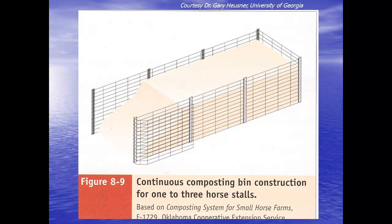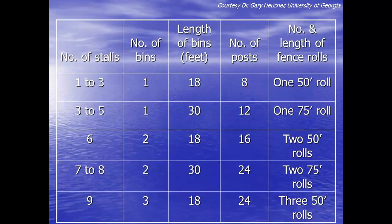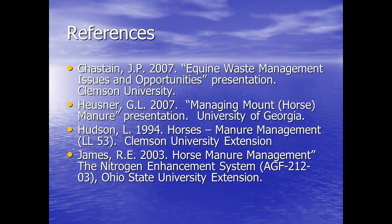We've also got information from Huesner on how many stalls you have, the number of bins you might like to see, and how much material you might need. So again, we can give them the end product: compost your manure, do it by temperature, put up these stalls. I've got a few references in there for your information. Any questions?